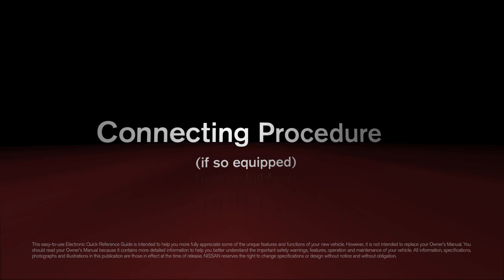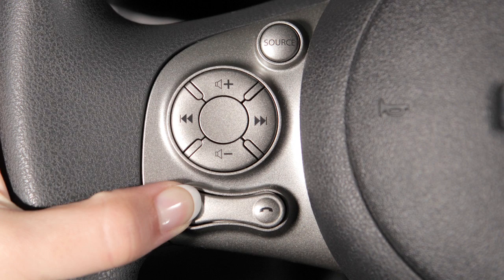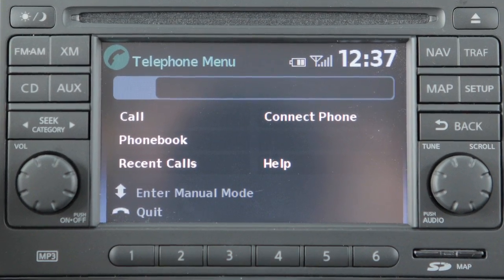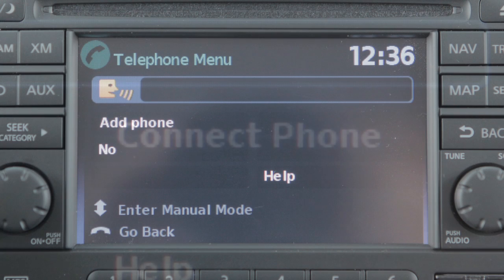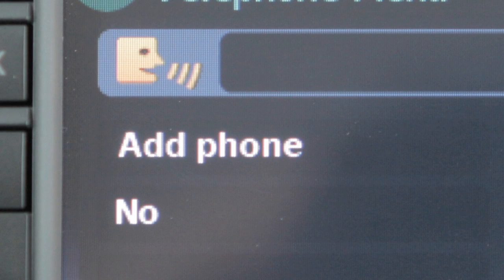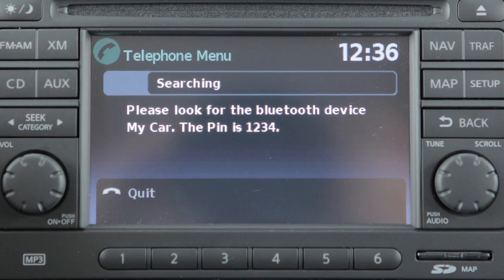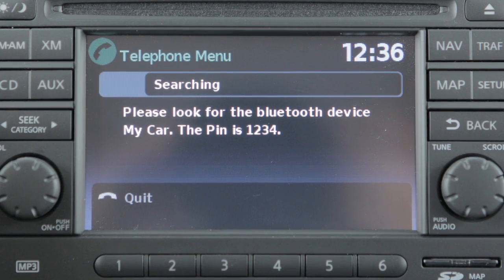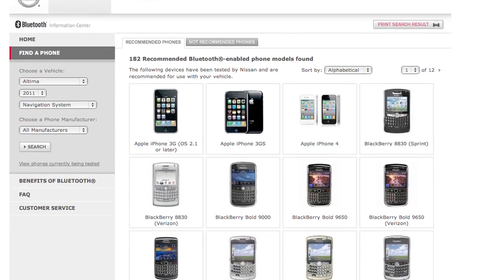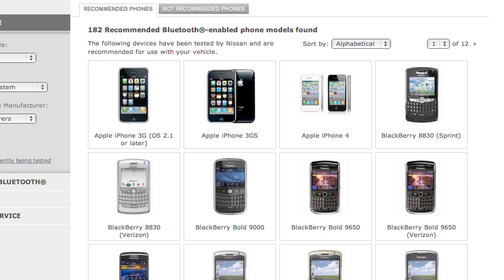Connecting procedure, if so equipped: Press the phone send button on the steering wheel. The system announces the available commands. Say 'connect phone.' The system acknowledges the command and announces the next set of available commands. Say 'add phone.' The system acknowledges the command and asks you to initiate connecting from the phone handset. The connecting procedure varies according to each cellular phone model.